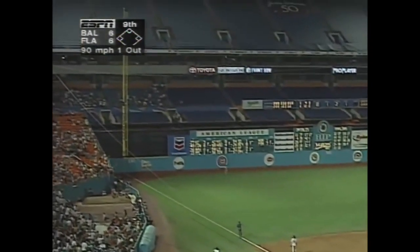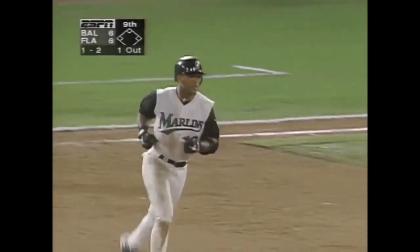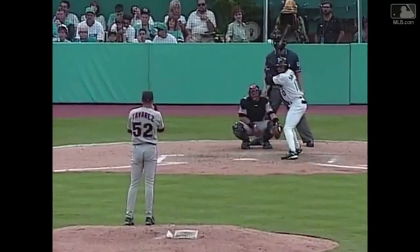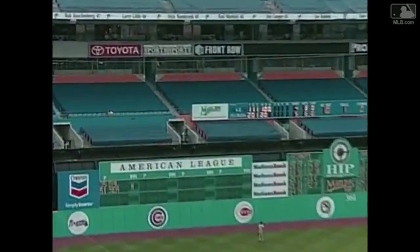Did he get all of it? Back it goes to left — back, back, back. This game is over. Gary Sheffield 2 for 4 in the series. Make it 3 for 5.